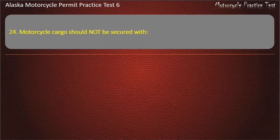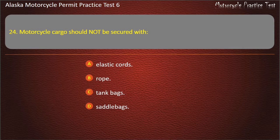Question 24. Motorcycle cargo should not be secured with: Elastic cords, Rope, Tank bags, or Saddle bags. Answer: Rope.